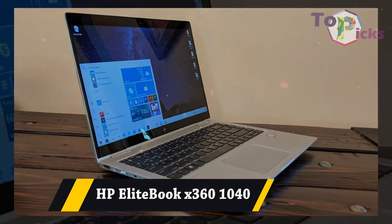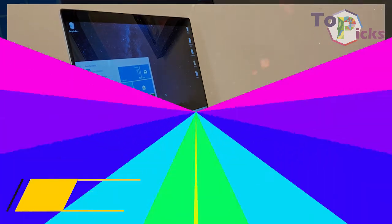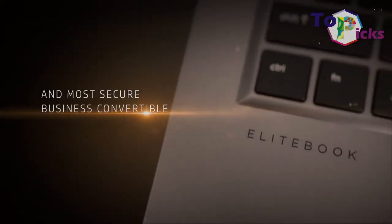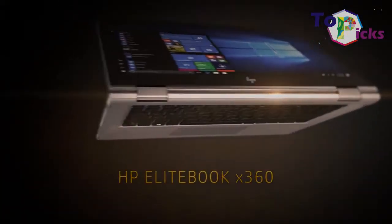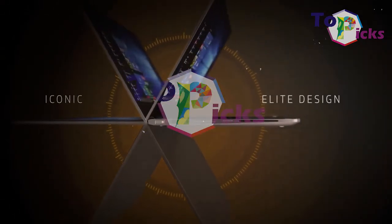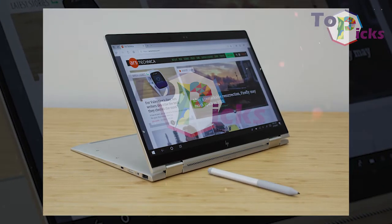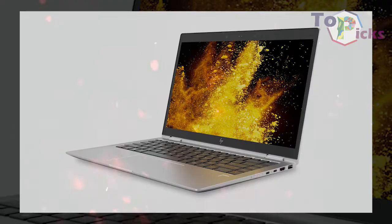HP EliteBook X360 1040. This laptop from HP comes with many excellent features in its stylish design. The laptop also comes with a lot of ports, including a port that works wonders and impressively good audio. This HP laptop is perfect for professionals with a lot of demands at work.